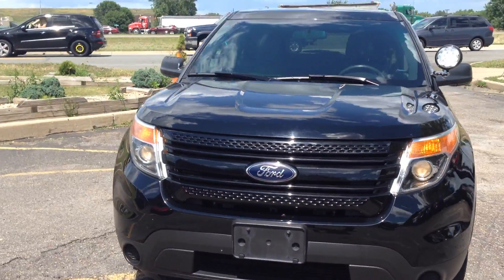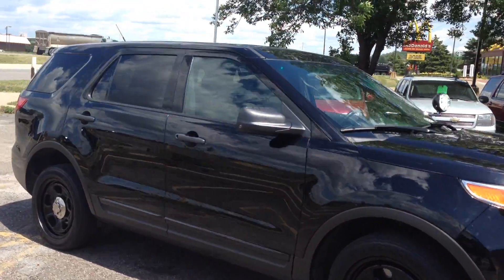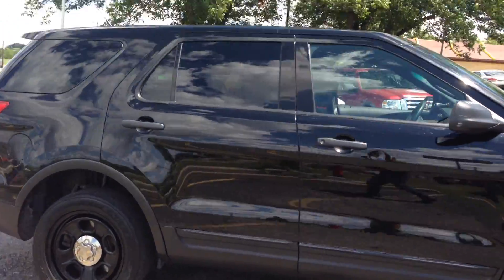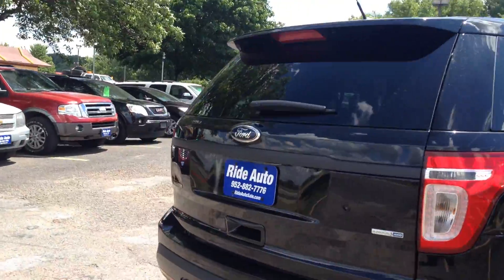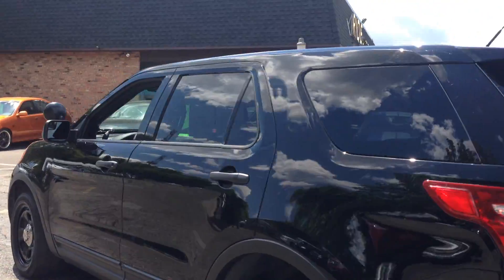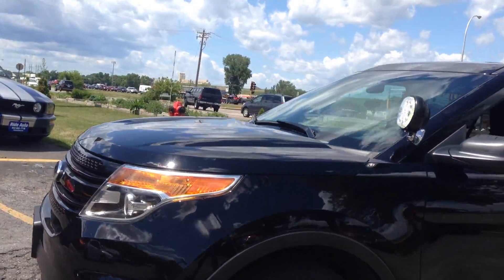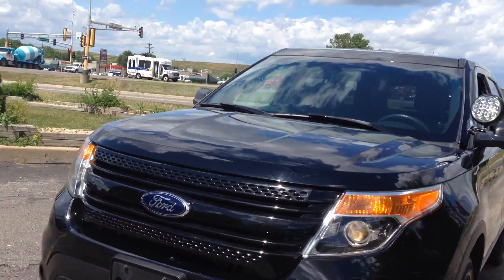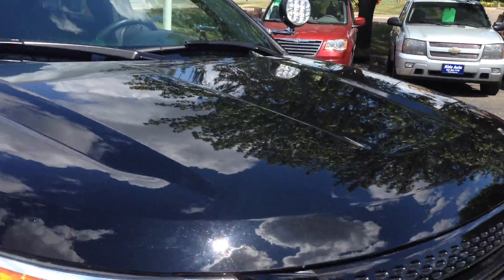2013 Ford Utility Interceptor, all wheel drive, high output V6, really is in outstanding condition, government maintained, dual exhaust, tinted windows, unbreakable wheels, heavy duty fireproof shocks, LED spotlight, high intensity headlights, blacked out grill — beautiful car.